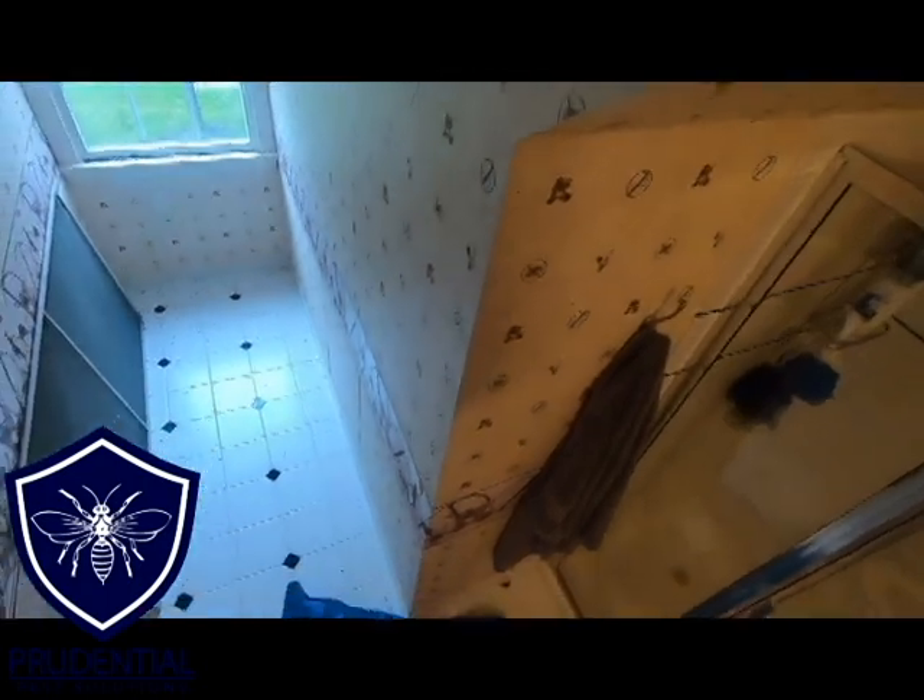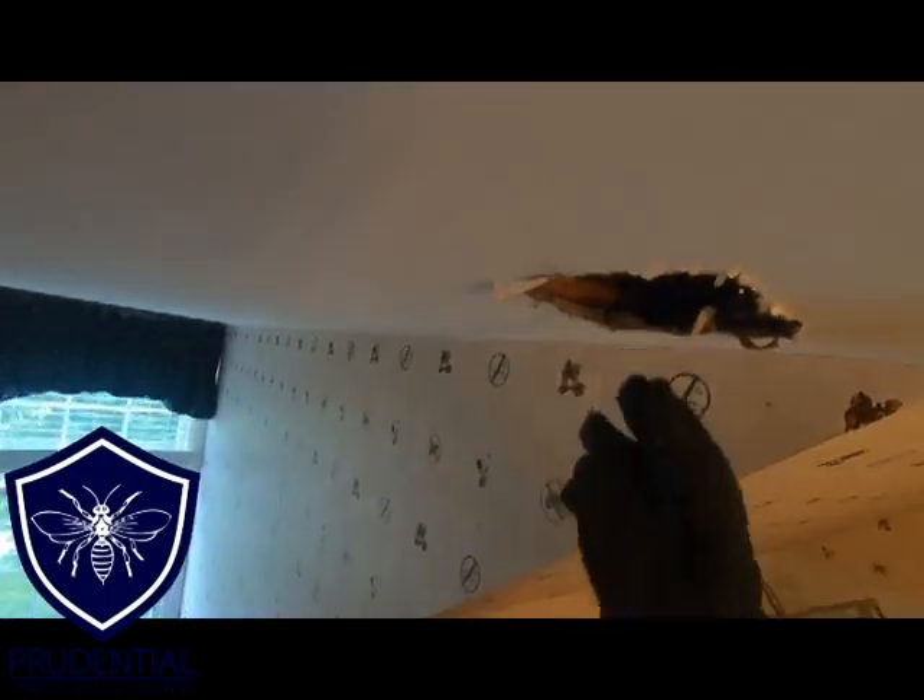This wasn't the largest nest we've removed from homes, but it had a lot of brood cells that were ready to emerge. Even though the nest wasn't big right now, had that drywall not shown signs of being soft, another week, another month, and this could have been enormous. It's kind of good the homeowner found the issue now.